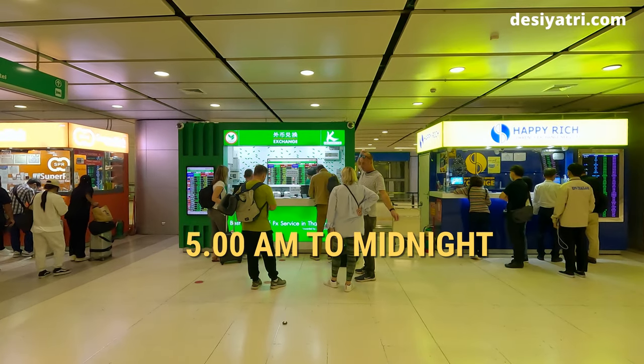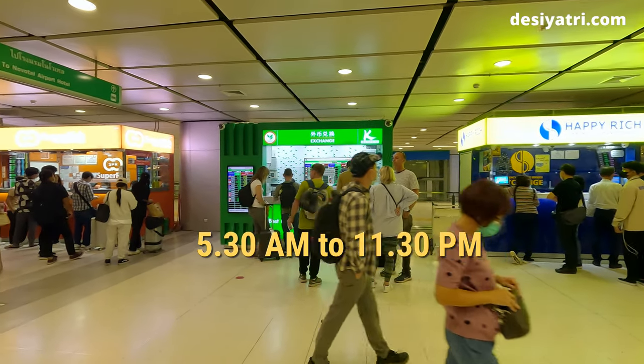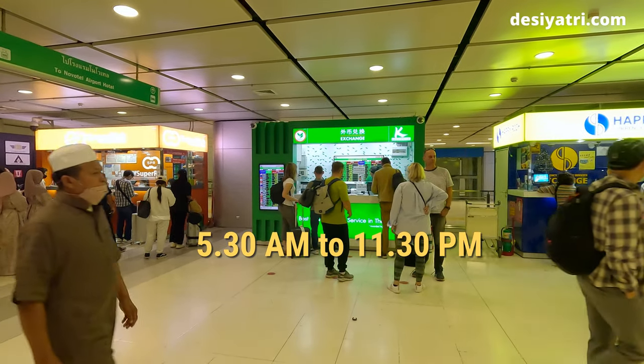This exchange area is open from 5 in the morning up to midnight, but some individual counters open between 5:30 AM and 11:30 PM.